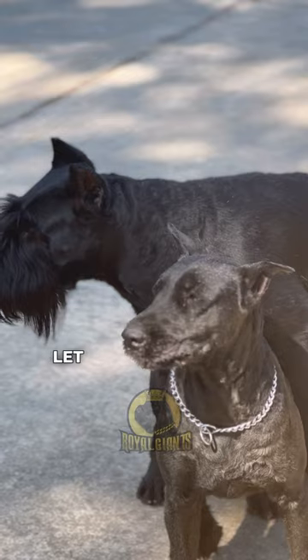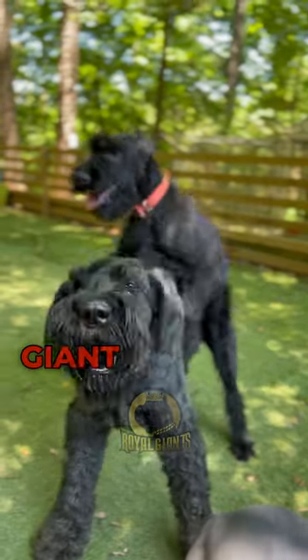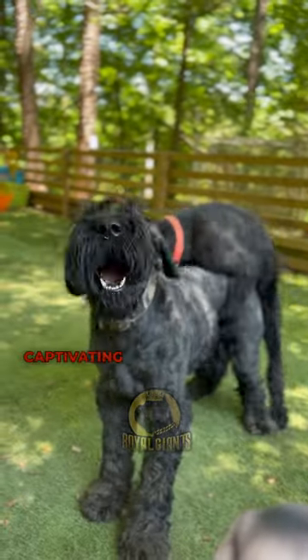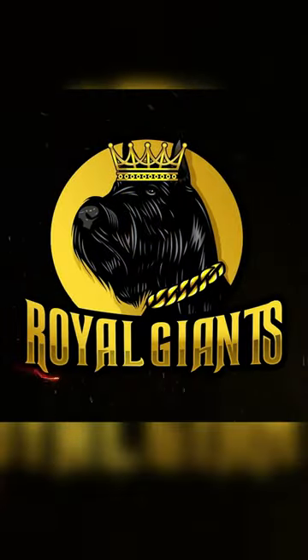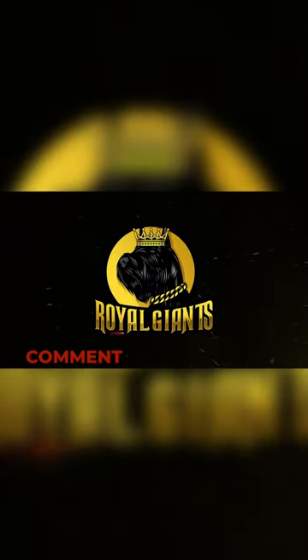Share your thoughts, and let us unravel the mystery of the Giant Schnauzer's most captivating looks together. Brought to you by Royal Giants. Don't forget to like, comment, and subscribe.